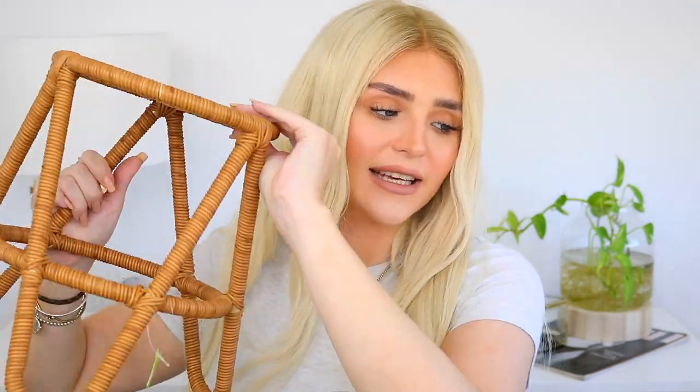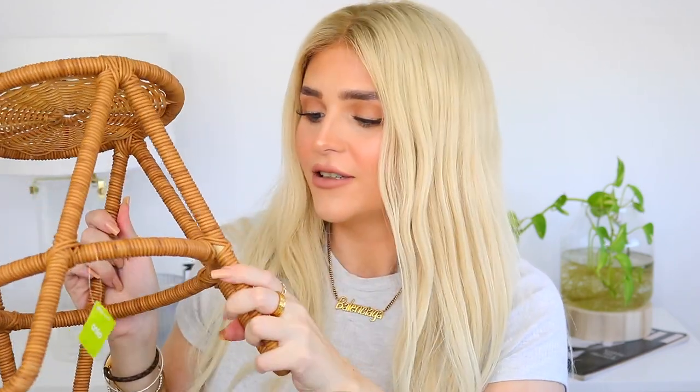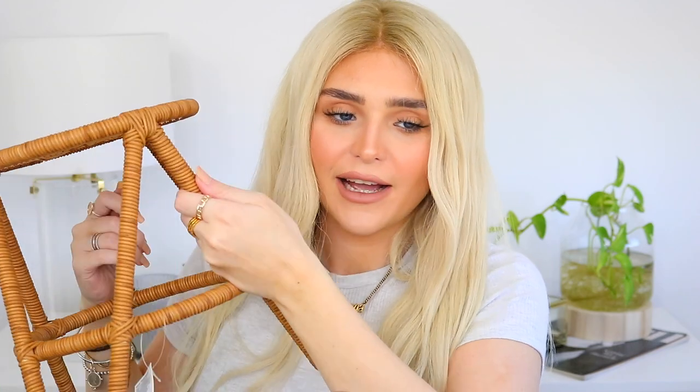I have two things left. The second-to-last thing I got is this plant stand — the Woven Tripod Stand. I could use this as a plant stand or even as a kid's little chair. You could really use it for anything you want. I think it's such a cool and really sturdy piece.